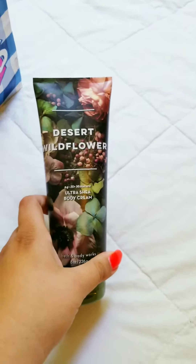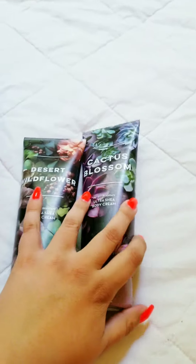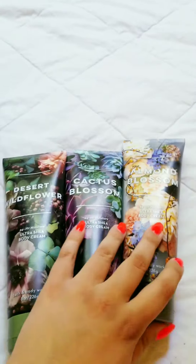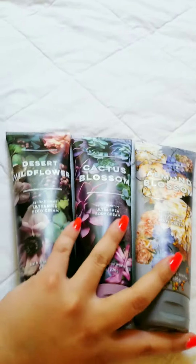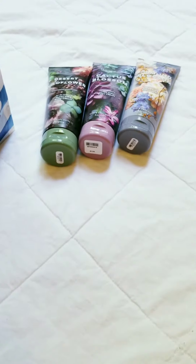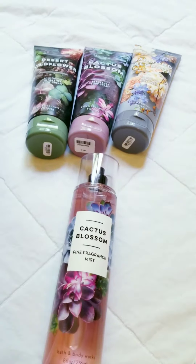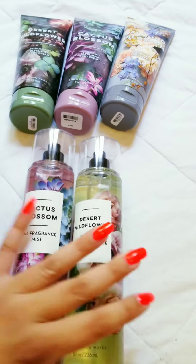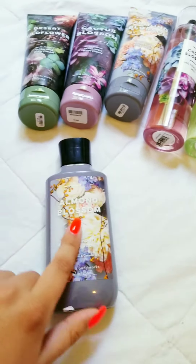We have Desert Wildflower, Cactus Blossom, and they're also displaying last year's Almond Blossom, and of course the Rose, which is always out. And the Cactus Blossom mist and the Desert Wildflower mist — so we have those.